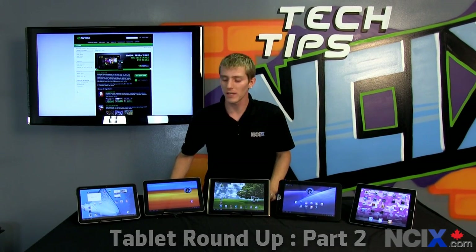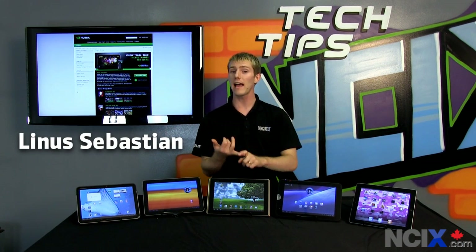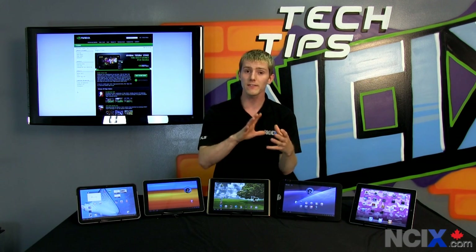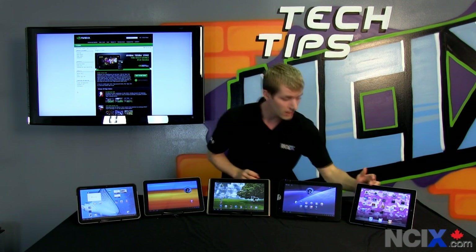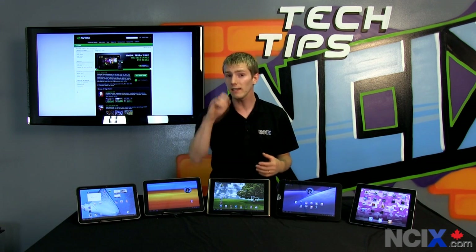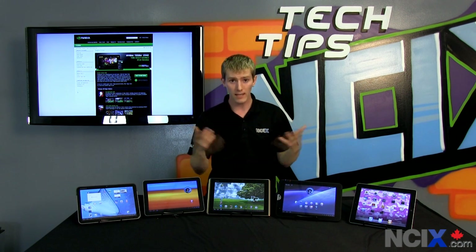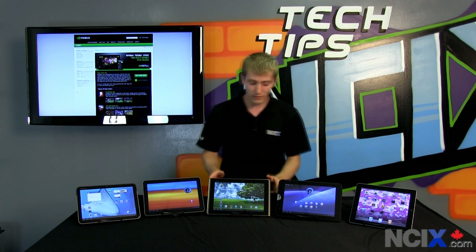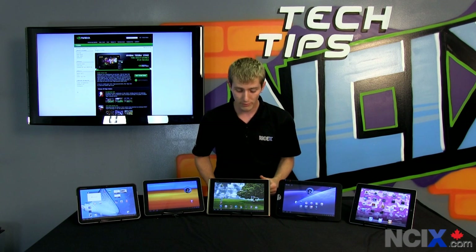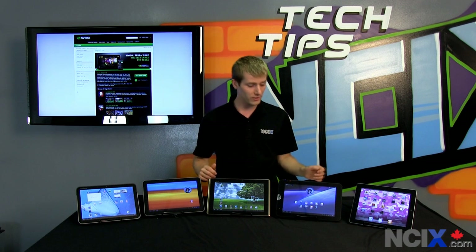Let's talk screens, because the screens of tablets are not all created equal. Some are made of glass, some are made of plastic composites. Some have a touchscreen interface that is completely invisible, like the iPad 2 as well as the Galaxy Tab. Others you can actually see the touchscreen interface overlay in certain lights, which can be a little bit distracting, especially outdoors. The ASUS ePad Transformer actually has Gorilla Glass on the front, so it's going to be the most scratch-proof of any of the tablets here today.